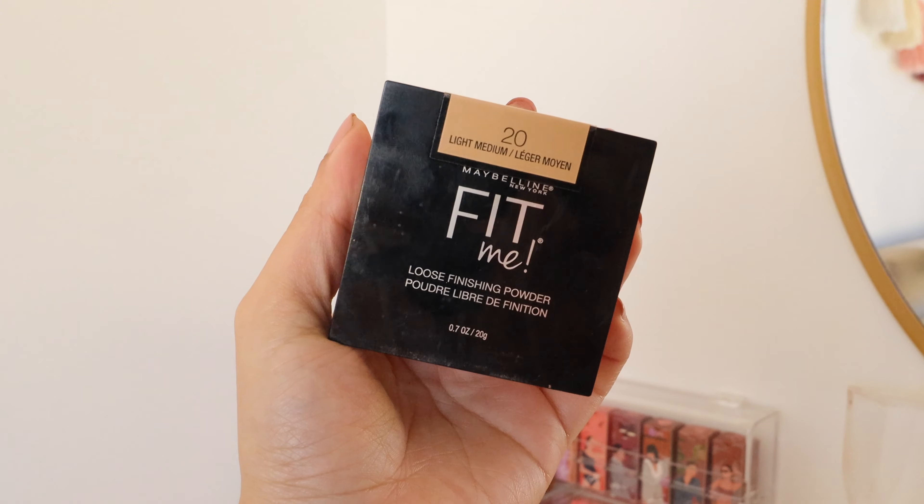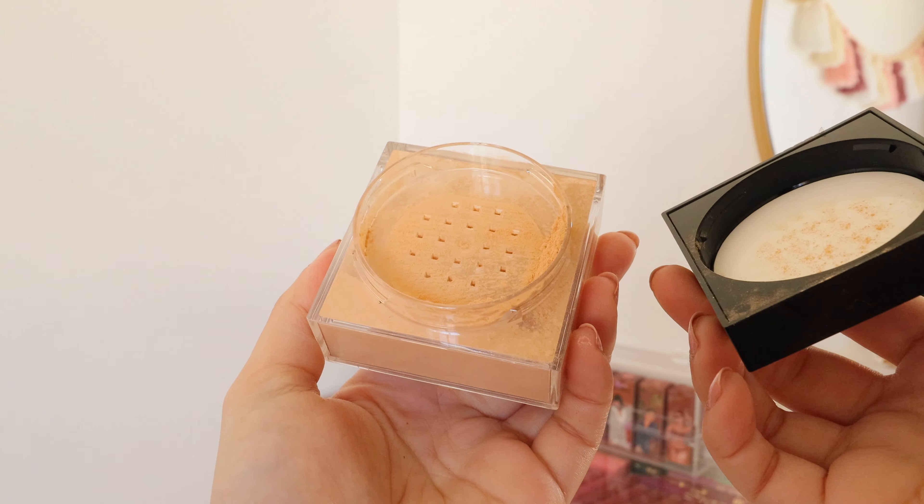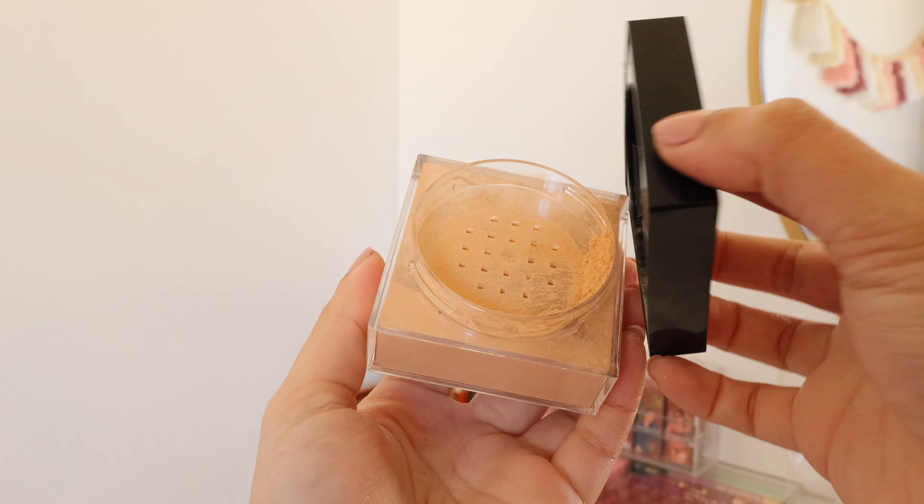For powder, I have no new favorites. I'm still using the Maybelline Fit Me Loose Finishing Powder in shade Light Medium. It's still my favorite — the perfect powder for smoothing out my skin and finishing off my makeup look. I've used this for over three years now and nothing beats it. It's only $5, so you get the bang for your buck.